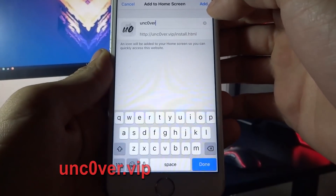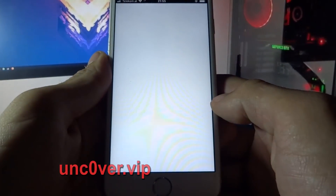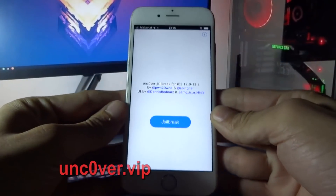Now you need to click Add. Here you will have unc0ver on your home screen. Now open unc0ver and click Jailbreak.